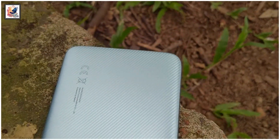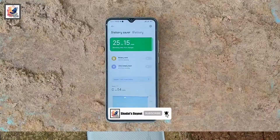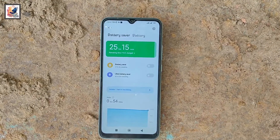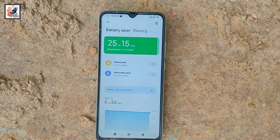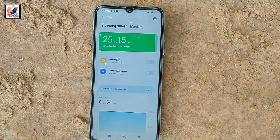For security, the smartphone comes with a fingerprint scanner and face unlock — both are very fast and secure. The smartphone is powered by a 5000 mAh battery with an 18-watt fast charger, giving you more than one day of battery backup.